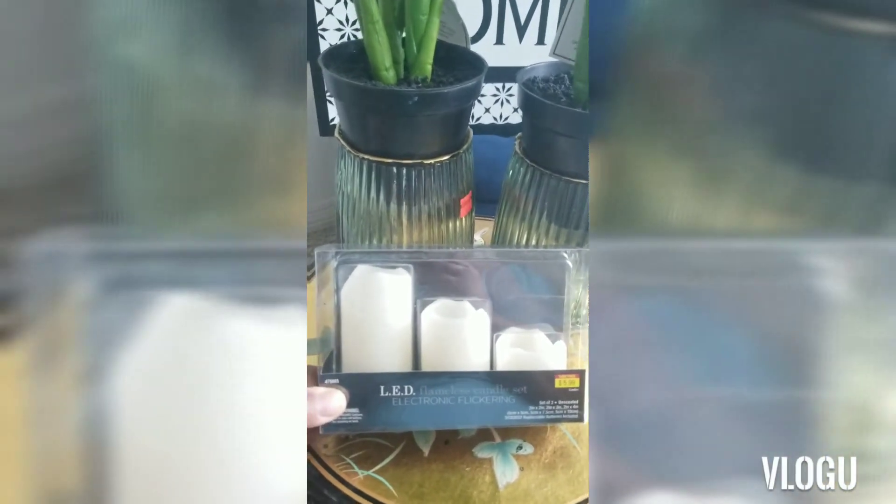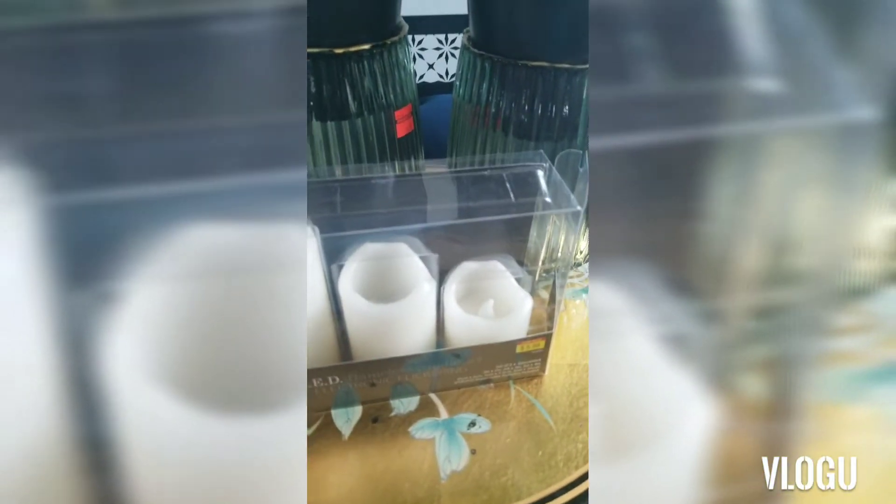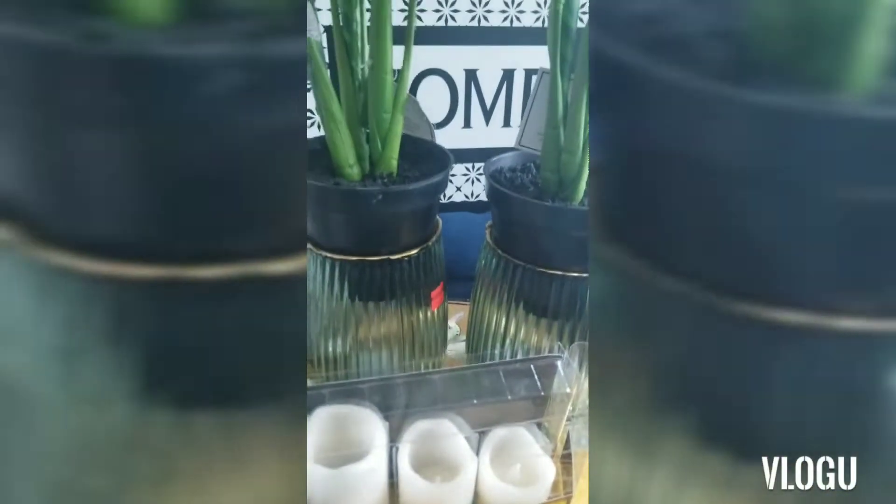I also got these LED lights. I just wanted some extra lights to put in my lanterns. Those were $5.99 — I think that's the everyday price for those.